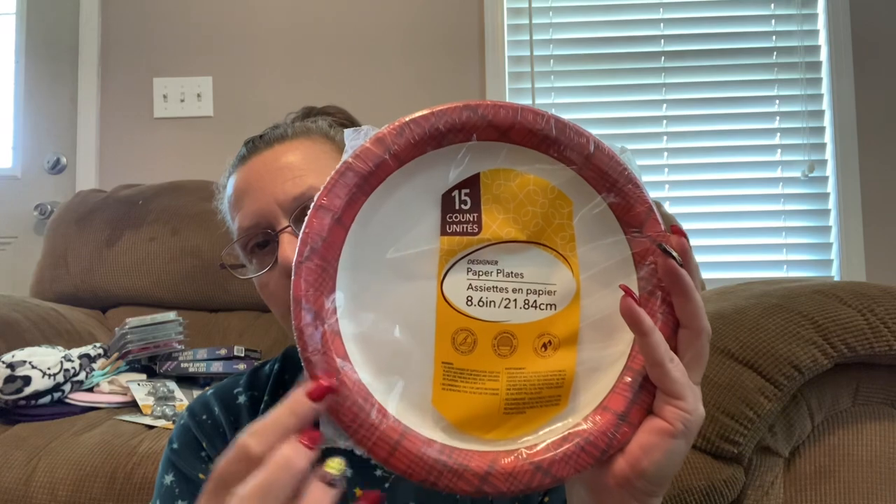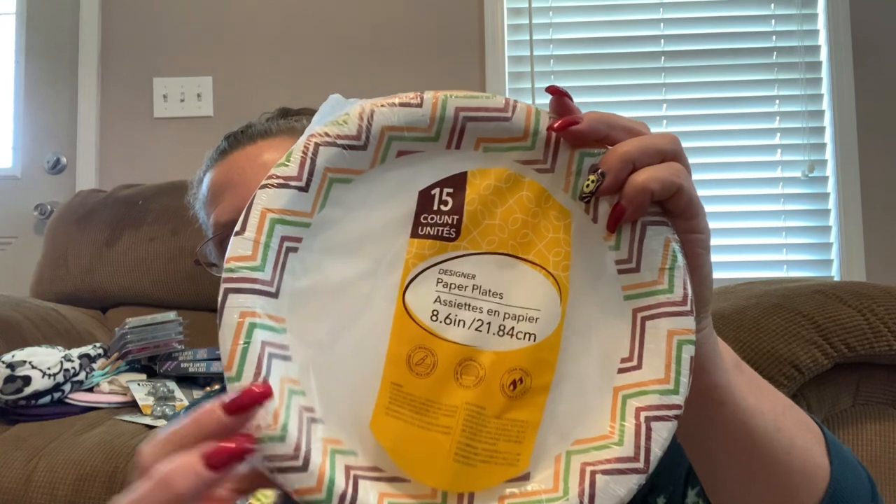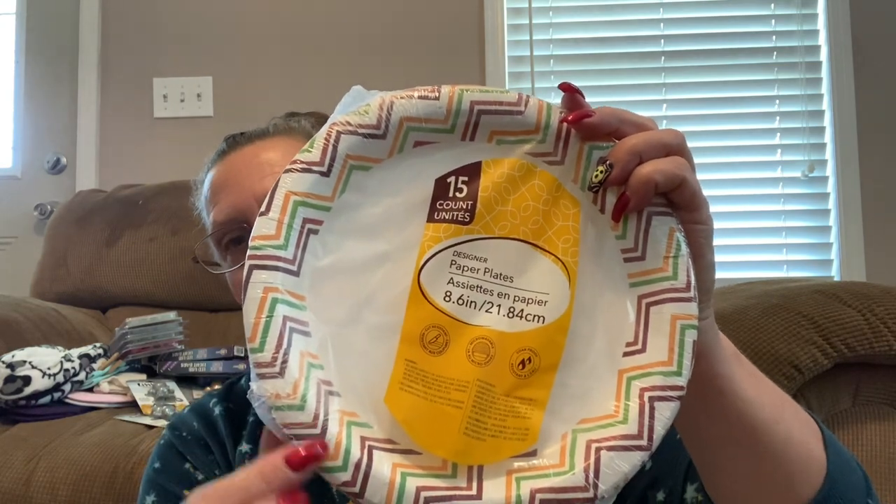I also picked up in the food section some healthy chef canola spray because I use this all the time, never had a problem with it — it's five fluid ounces. Then speaking of my kitchen, I came across these new designer paper plates I hadn't seen before. You get 15 in a package, they're about seven inches in diameter, soap proof and cut proof. I grabbed one with a cool design and another with fall colors — perfect for the season.